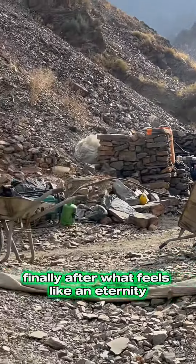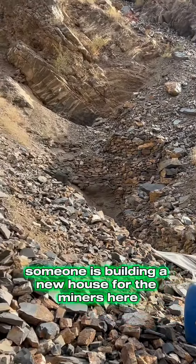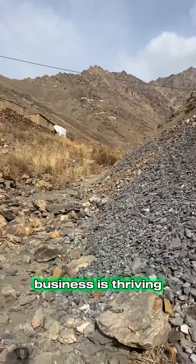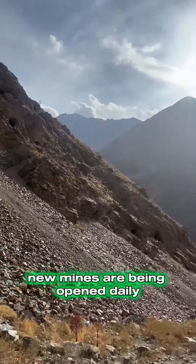Finally, after what feels like an eternity, we arrive at the mines. Someone is building a new house for the miners here — business is thriving. There are hundreds of people working in this mountain, and new mines are being opened daily.